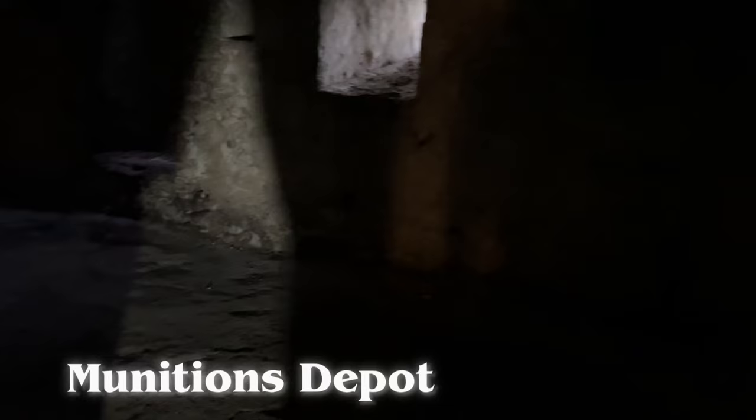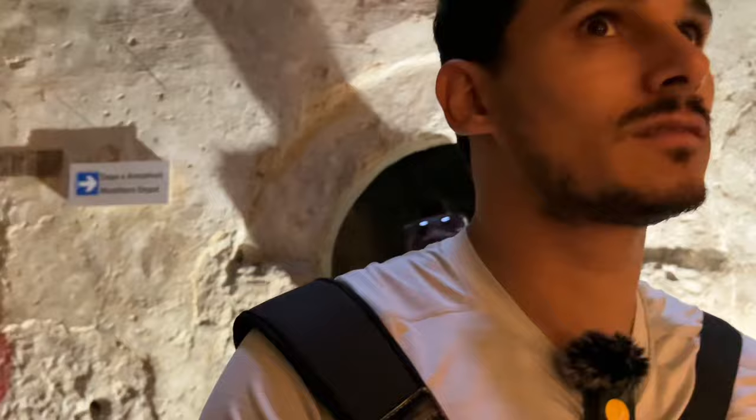We're going to the munitions depot. This is where they held their munitions. I wish they had put some light so we can see — it's just an empty room, so it's hard to imagine how things were stored here, or what kind of munitions they used at that time. You can't see too much. So many questions.